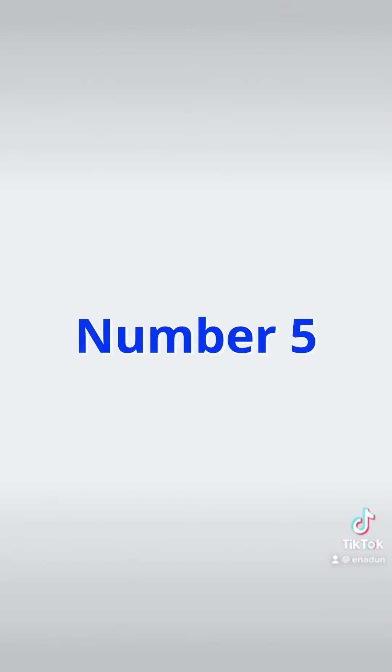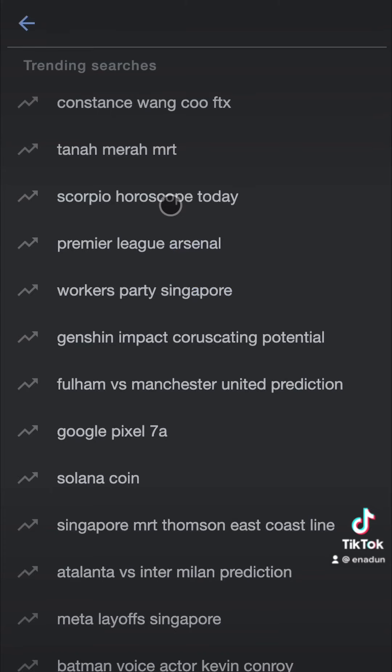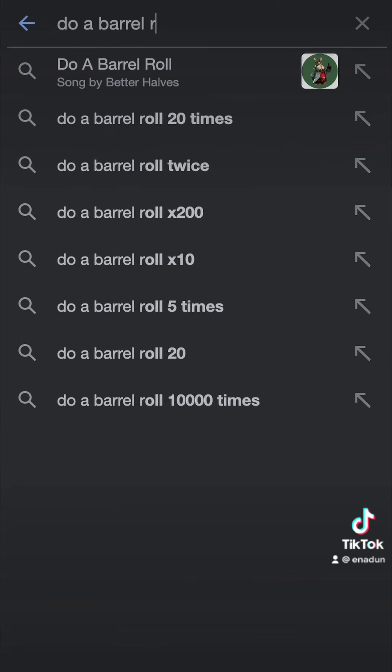Number 5: Go to google.com in any browser and search 'Do a barrel roll'. You'll see your screen rotating once.